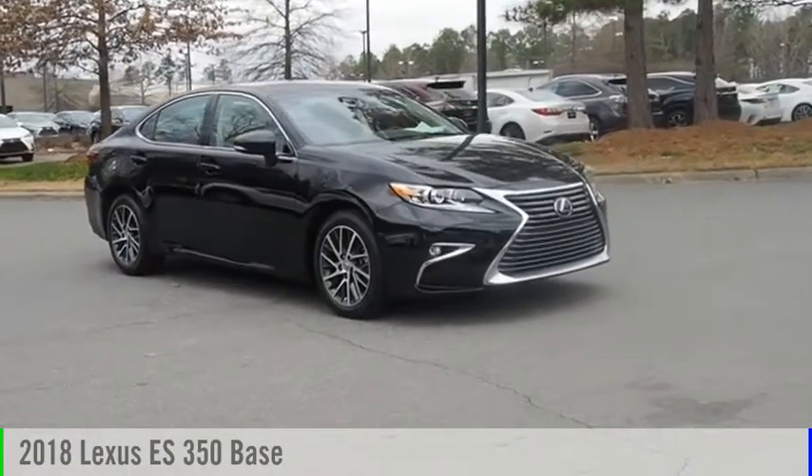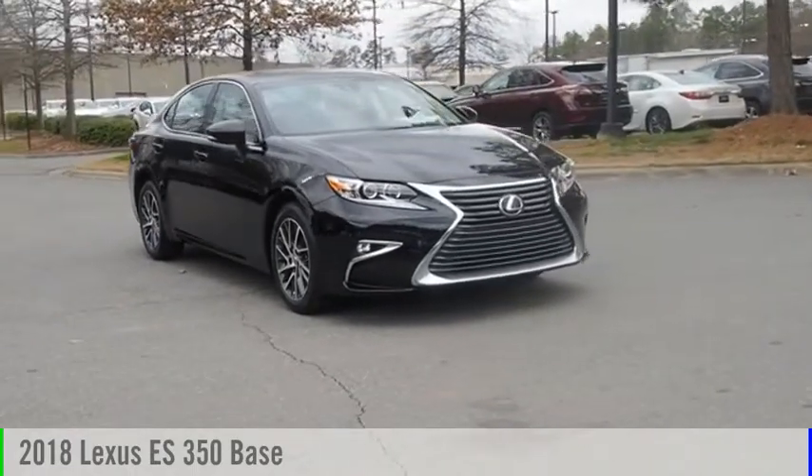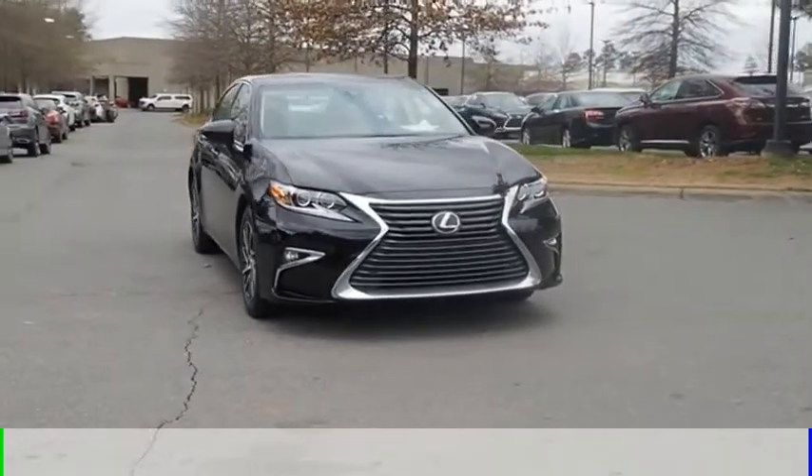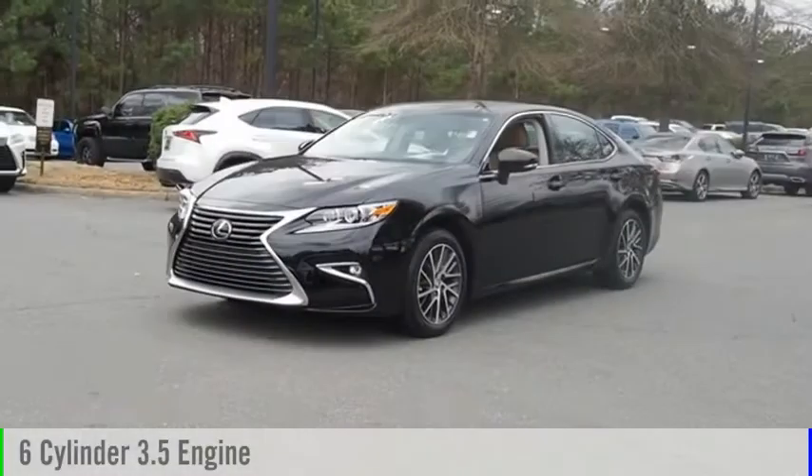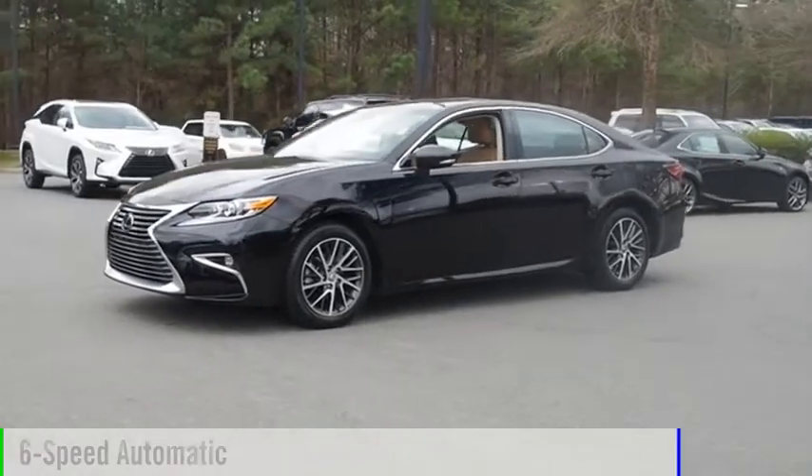Take a ride in the 2018 ES350. This vehicle is powered by a front-wheel drive, six-cylinder, 3.5-liter engine, and comes with a six-speed automatic transmission.